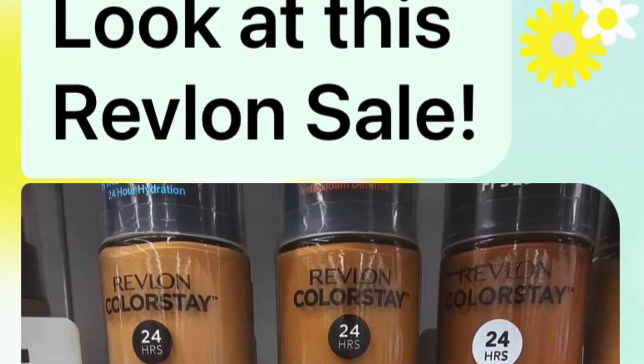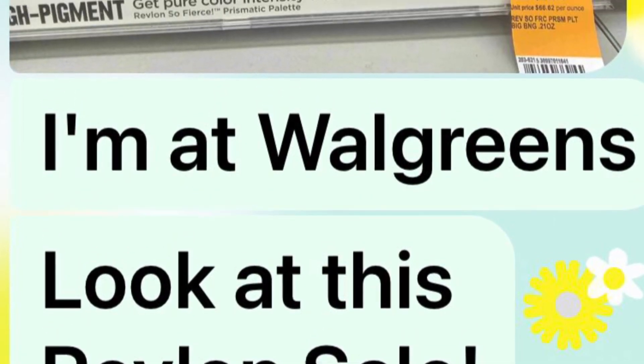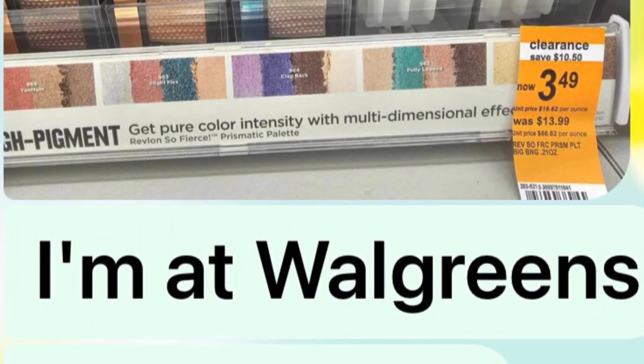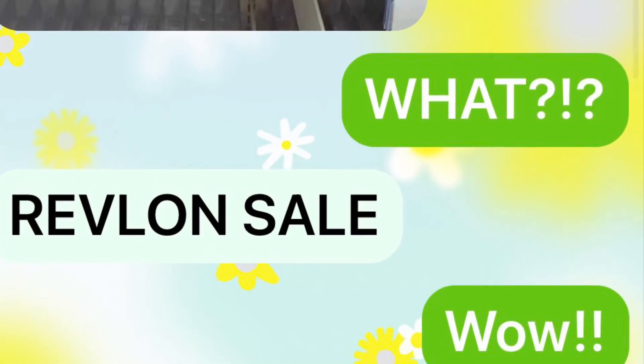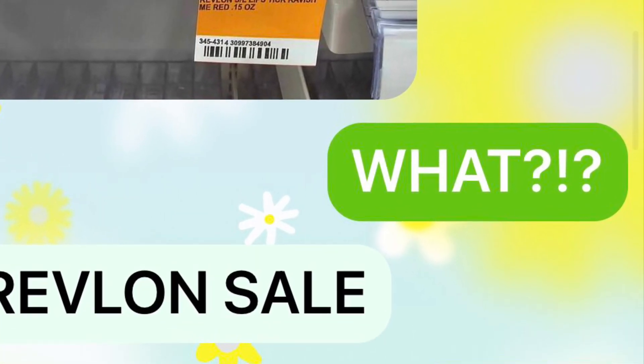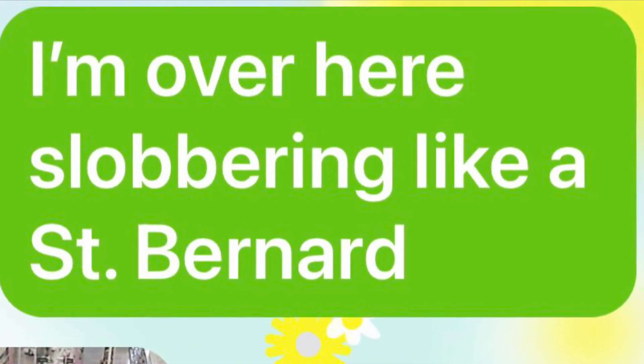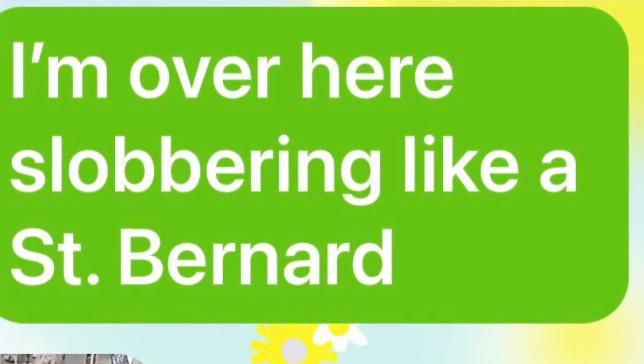Today I got the most enthusiastic, exciting text from my roommate: 'I'm at Walgreens. Look at this Revlon sale.' And I'm like, what? Revlon sale? Wow. And she starts sending me all these pictures of things on clearance. I'm slobbering over here like a St. Bernard. This is like pirate's booty. So I said, stay right there, I'll be right there.